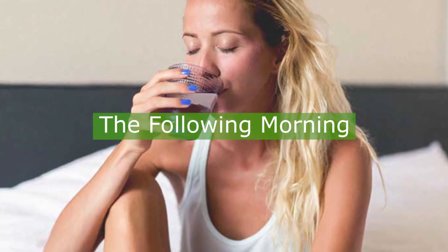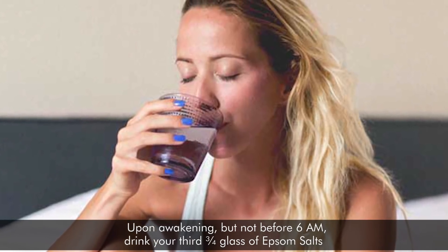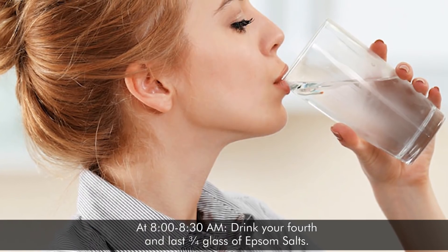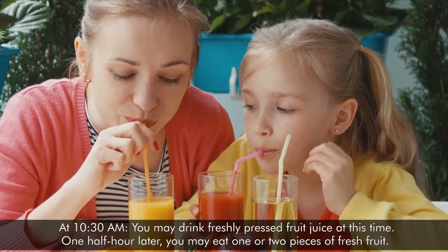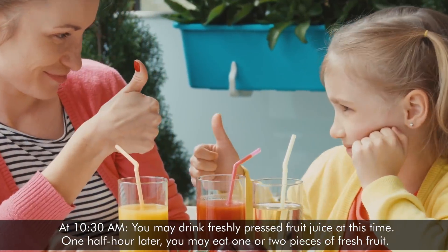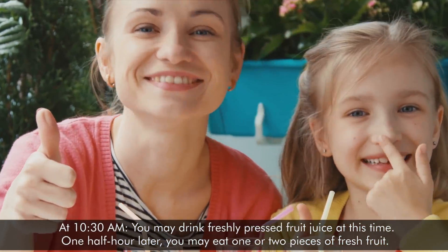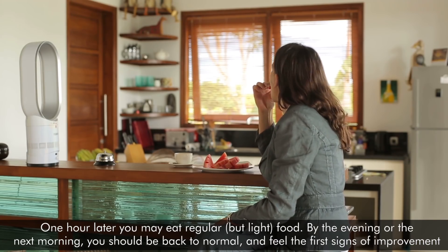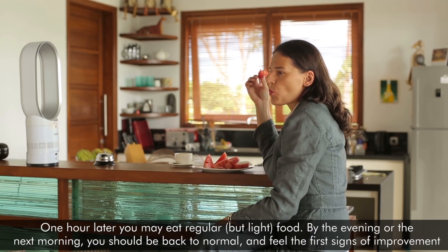The following morning, upon waking but not before 6 am, drink your third three-quarters glass of Epsom salts. At 8 to 8:30 am, drink your fourth and last three-quarters glass of Epsom salts. At 10:30 am, you may drink freshly pressed fruit juice. One half hour later, you may eat one or two pieces of fresh fruit. One hour later, you may eat regular but light food. By the evening or the next morning, you should be back to normal and feel the first signs of improvement.